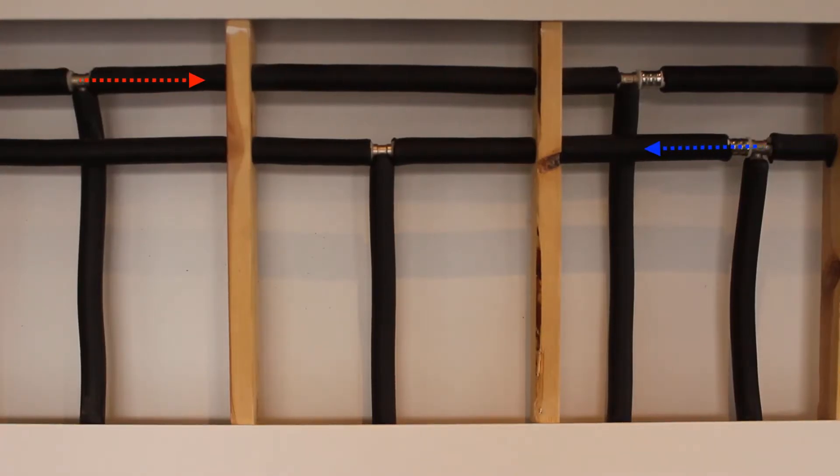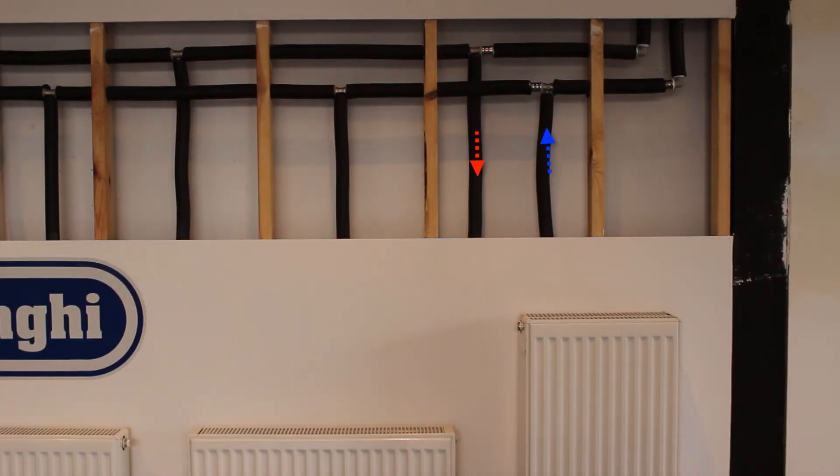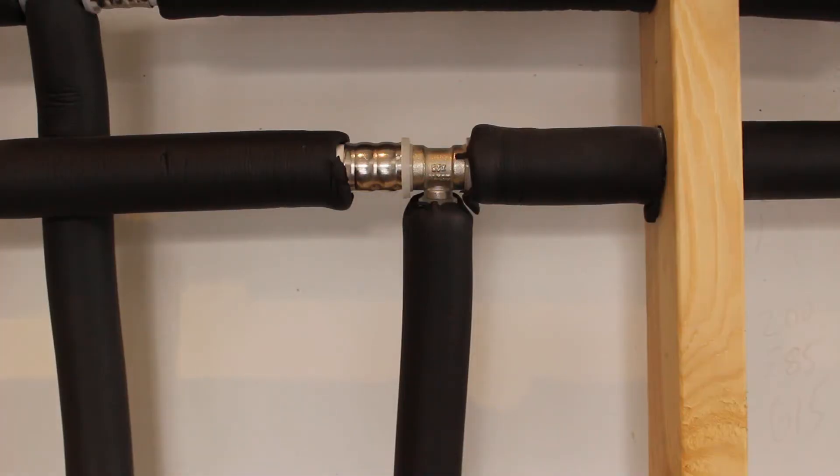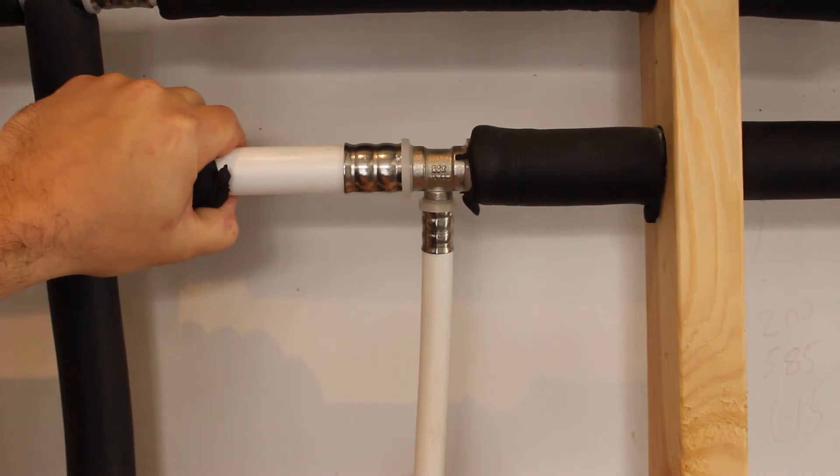The flow and return pipes run from and to the boiler, generally down the centre of the home. Each panel then branches off the flow and return pipes. As you can see, the flow and return pipes are much thicker than the branch pipes to the panel.